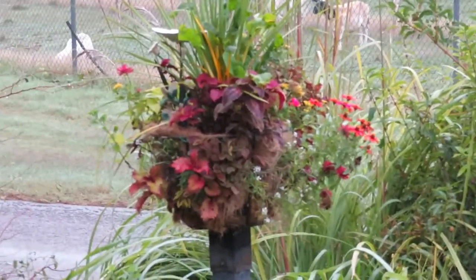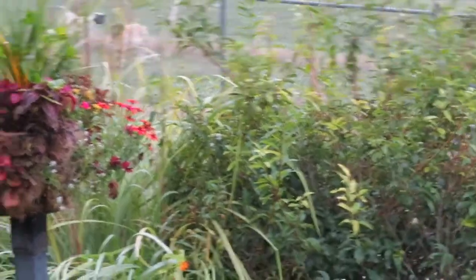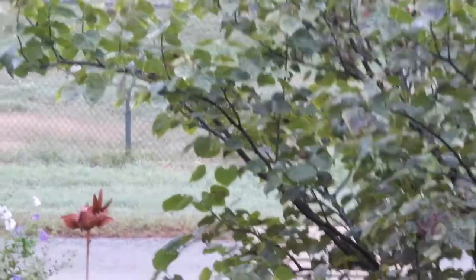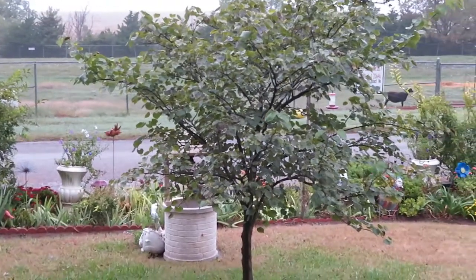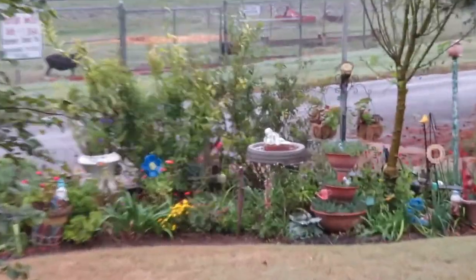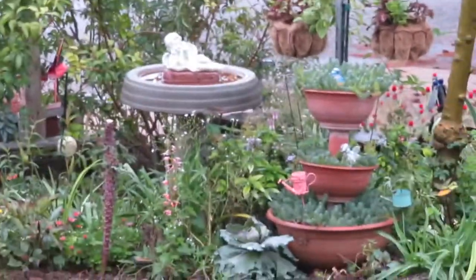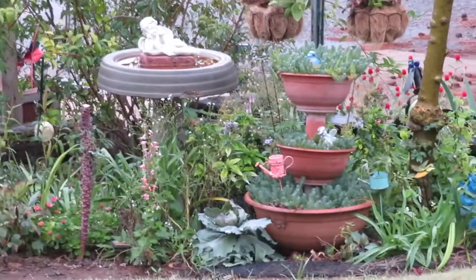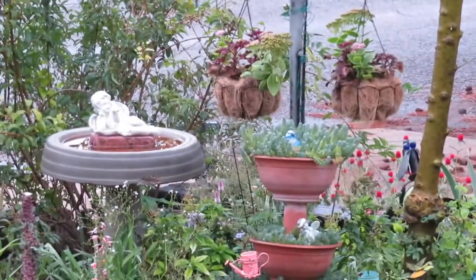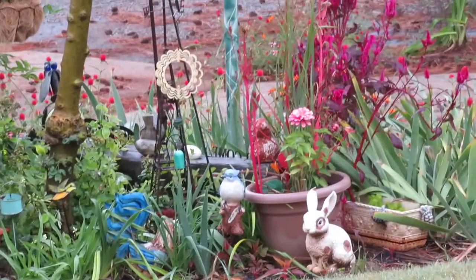I'm going to try to cover this little pot and see if I can keep it a little bit longer after the frost. We're supposed to have at least three days of cool weather — cool enough that it could take the garden out, at least all the annuals. But I'm hoping I got most everything in and that I can just enjoy it next year — save it and enjoy it next year.